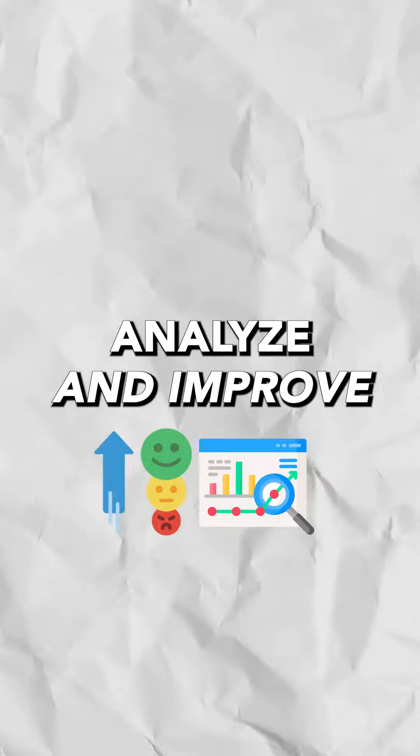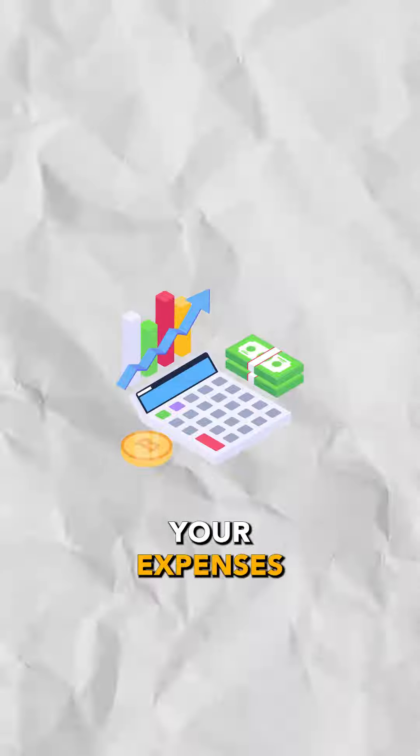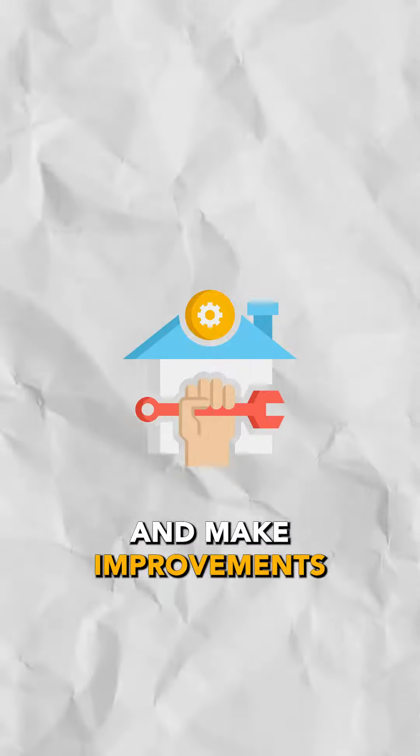Continuously analyze and improve. Analyze your property's performance by evaluating your cash flow, your vacancy rate, your expenses, and make improvements where necessary.